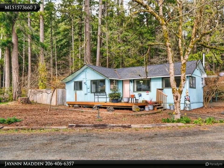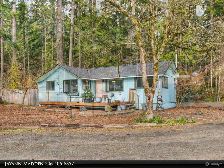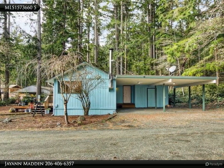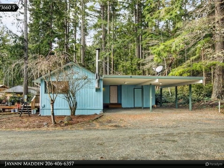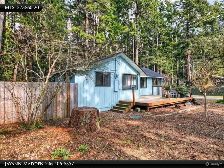Price reduced! Imagine yourself here at the sunny beach house, located within the charming waterfront community of Bay Vista Housing Co-op. Enjoy full access to 700 feet of low bank saltwater beach on serene Oakland Bay.